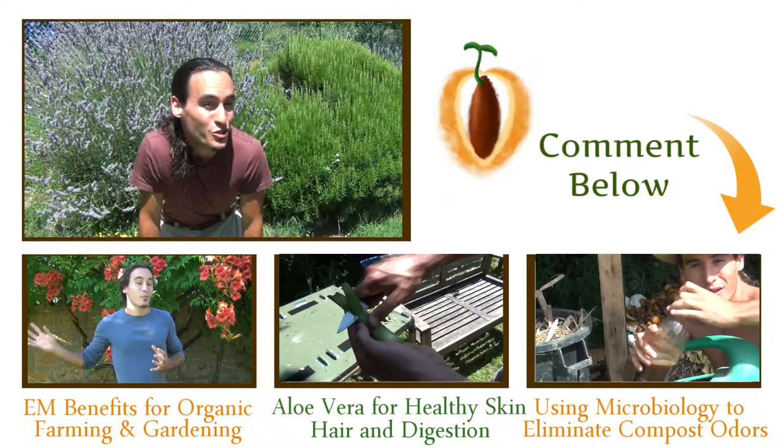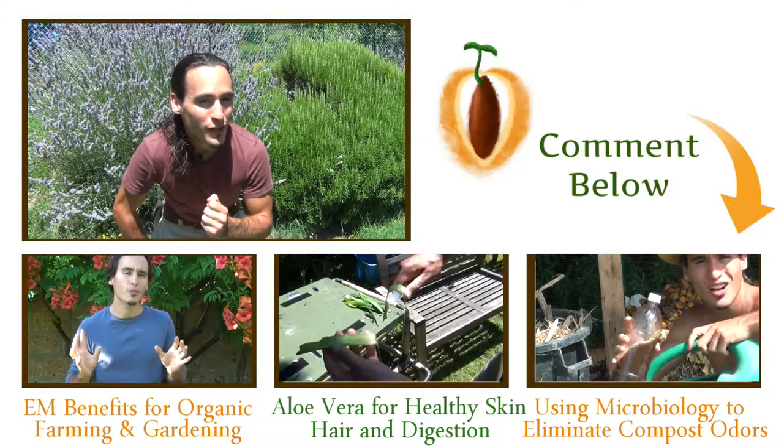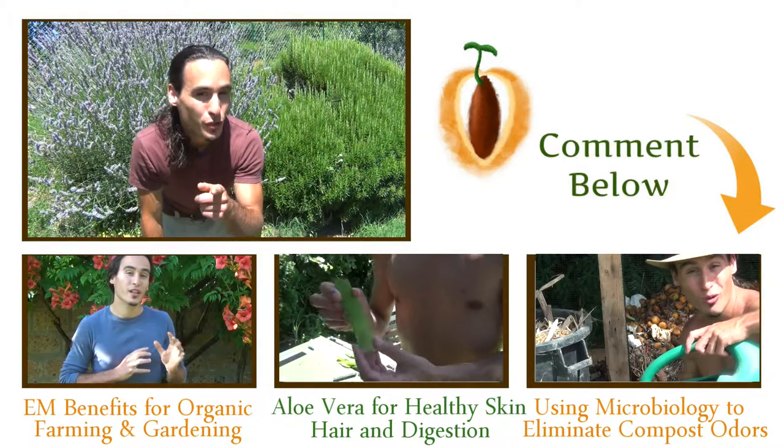Thanks for watching this video on how Effective Microorganisms can radically improve the health of tender young seedlings while increasing your seed germination potential. If you want to watch additional videos on Effective Microorganisms, check them out over here.